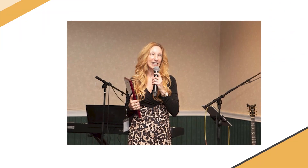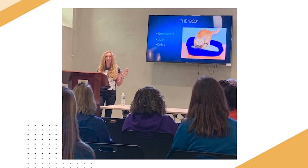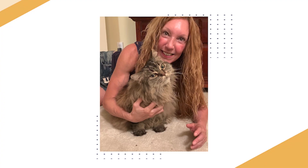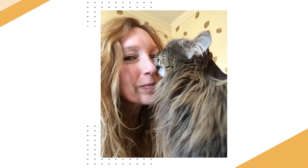I'm Dr. Rachel Geller, certified cat behavior specialist and author of the book 'Saving the World One Cat at a Time.' Too often behavioral issues can come between cats and their owners, and I've dedicated myself to breaking down these barriers and improving these relationships. My courses offer easy-to-implement solutions based on my lifelong understanding of cats and their behaviors.